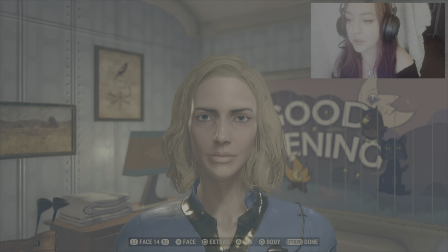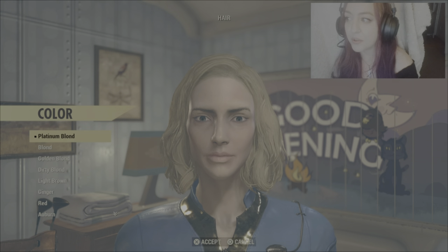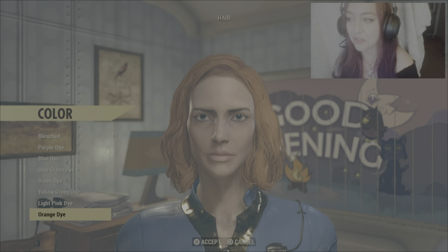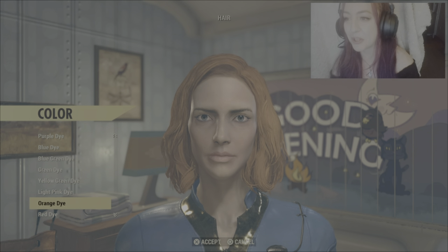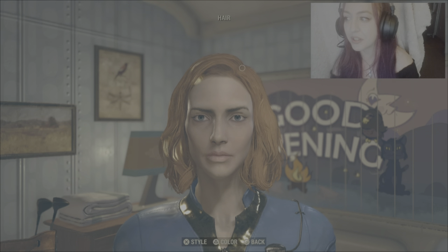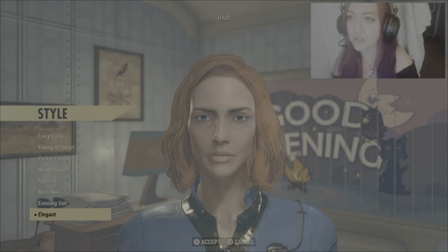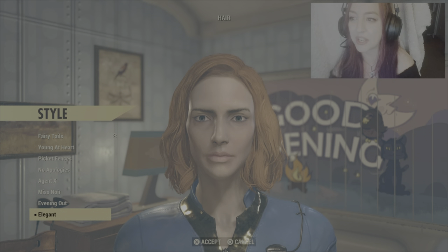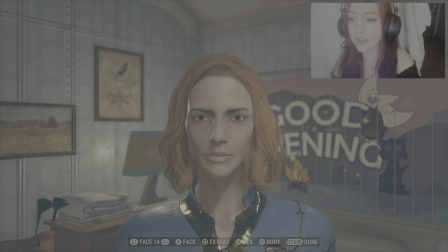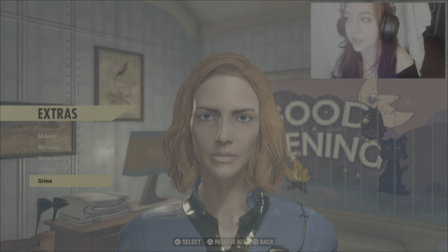I'm going to go to face, then to hair colour. I've practised this one once before so hopefully I can streamline this and make it a bit quicker. Orange dye is the colour we want for style. I believe we want to leave it with Elegant — I think that is the closest option for this character.